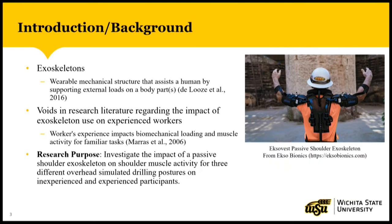There is a new device that the manufacturing industry is looking at in hopes of reducing shoulder injuries, and that is the exoskeleton. An exoskeleton can be described as a wearable mechanical structure that assists your body by supporting external loads placed on certain body parts. Here on the right, we see the ExoVest, which is the Passive Shoulder Exoskeleton by Exobionics. There has been research conducted in the past to start discovering the effectiveness of exoskeletons, but there is a void in the research literature regarding the impact of exoskeleton use on experienced workers, since the majority of these studies have recruited young, inexperienced college students.